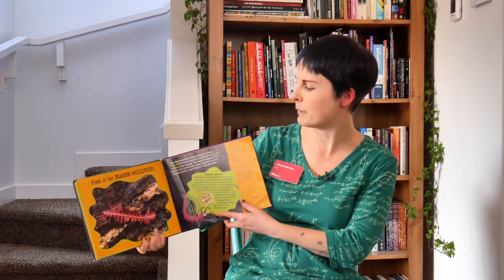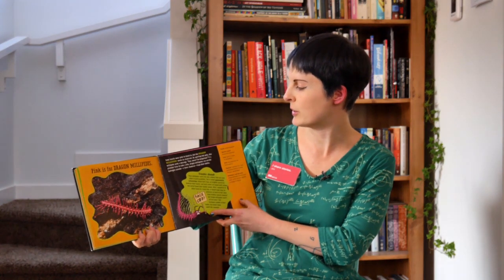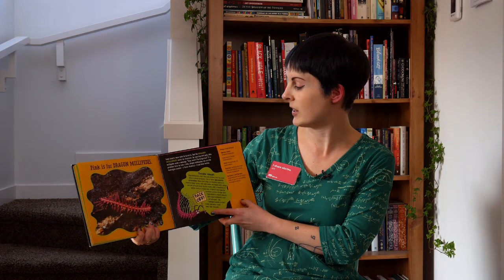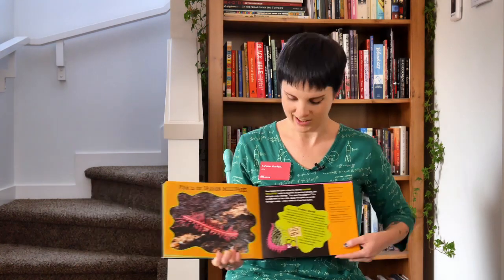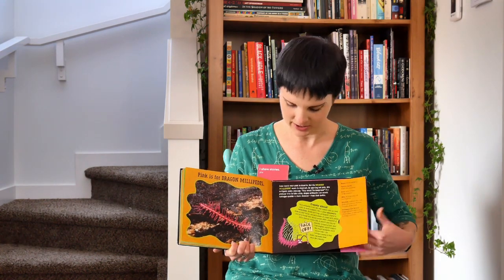Pink is for Dragon Millipedes. Some insects wear pink to blend in, but the dragon millipede wants to stand out. By sporting hot pink, he's saying: stay away, I'm dangerous. You don't want to take a bite of him because he produces hydrogen cyanide from his body if you try. Yuck.